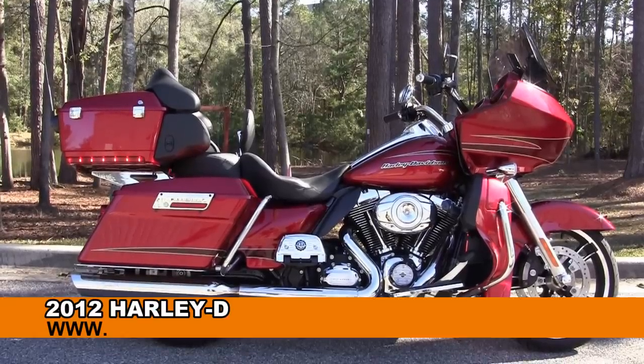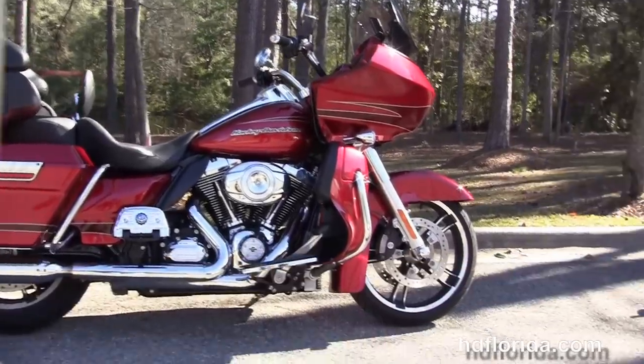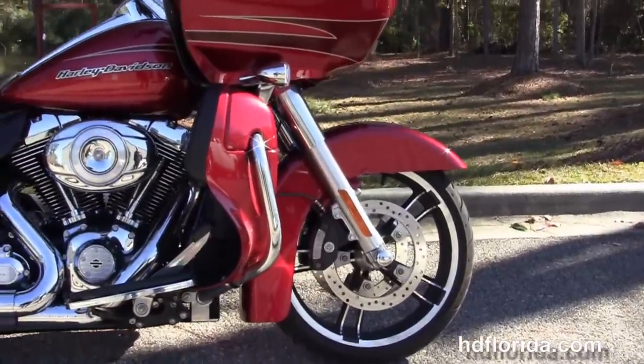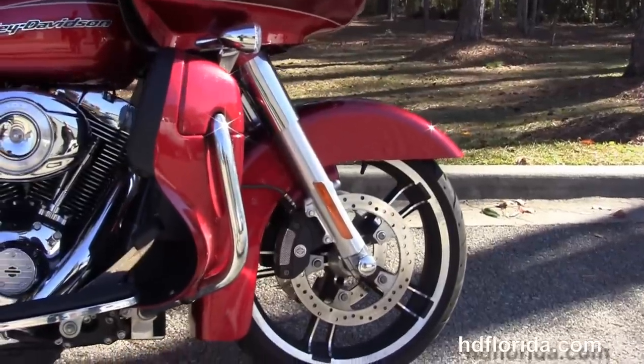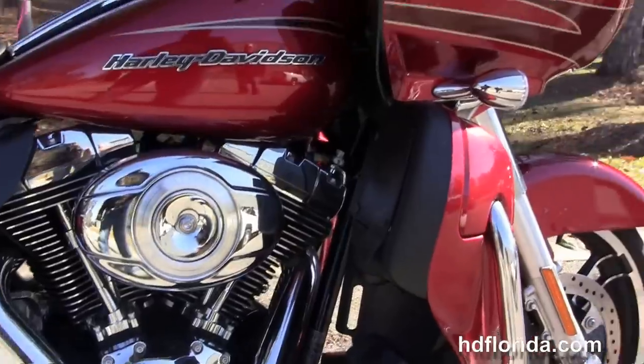Welcome everyone to the world famous Tallahassee Harley-Davidson. Today I have for you this phenomenal used 2012 Road Glide Ultra. This Ultra starts out front with the upgraded 19 inch Enforcer wheel with the four piston bimbo calipers and floating rotors.